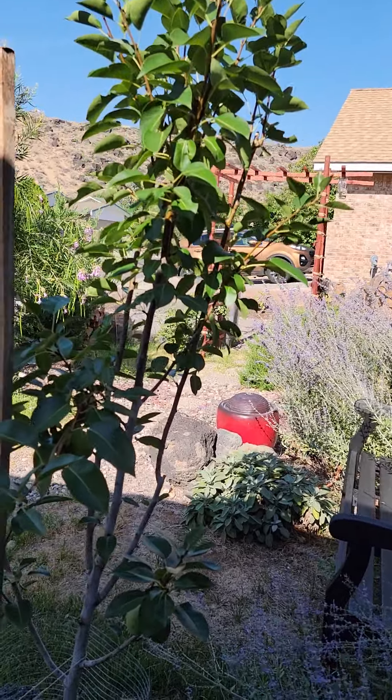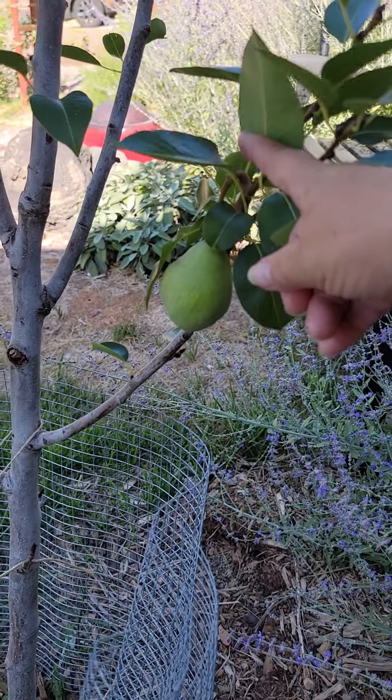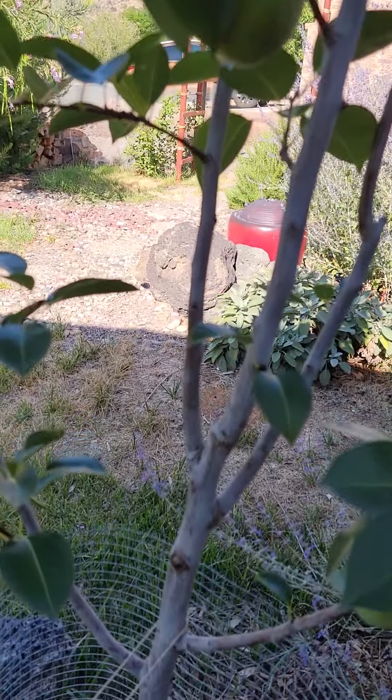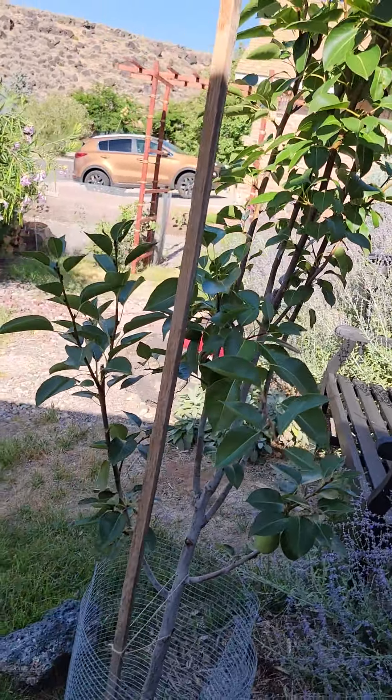My pear tree is doing really well. And you know what's funny? I had found one pear — I knew about that pear. But I didn't notice this one. So I've got two pears on this tree, so I'm really happy about that.